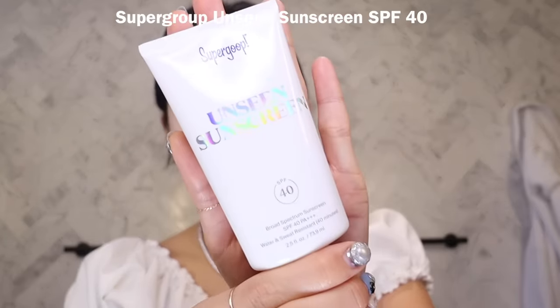I'm going to use the Supergoop unseen sunscreen. I think of sunscreen as like the first step in my makeup routine. I'll never leave without sunscreen on — that's what keeps your skin looking youthful.